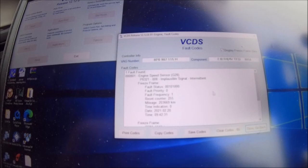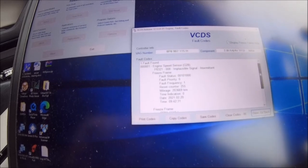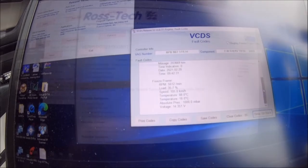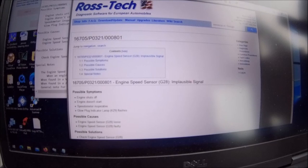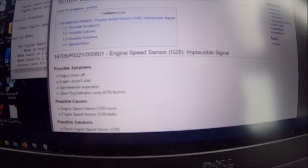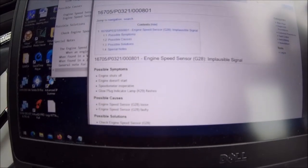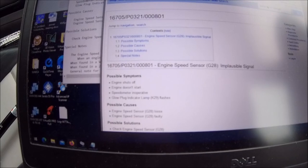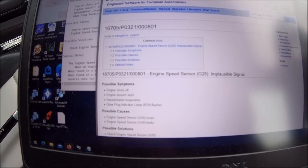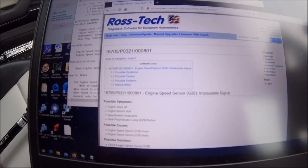I've got an engine speed sensor — implausible signal. Is that connected to the other problem? Is it the problem? I don't know. Looking at the issue being reported on VCDS and then cross-referencing with Rostec, it's pointing to possibly the engine speed sensor, which I think is also the crank angle sensor. One of the possible symptoms listed is engine shuts off, which it's definitely doing. Engine doesn't start — well, no, it starts okay. Speedo's okay, so it's a lead but let's keep digging.